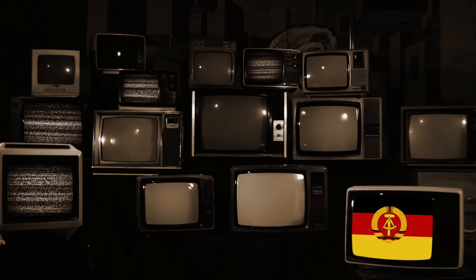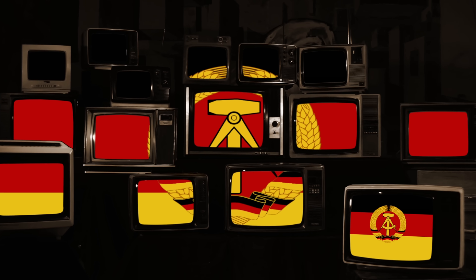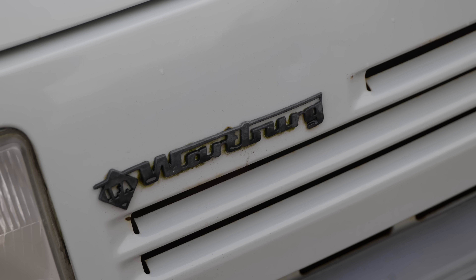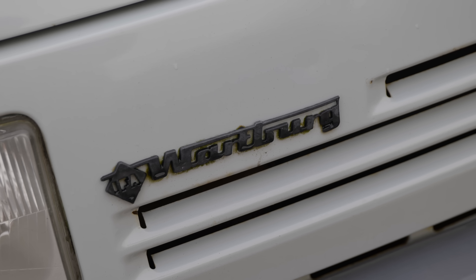Hello everybody. Today I am indulging in a little bit of what my German friends might call Ostalgie - that is a fascination with all things from the communist era. Today I am driving for the first time ever a Wartburg, and in this episode I'm going to tell you about what exactly this car is, who built it, what it was for, and why on earth anybody would want one now.